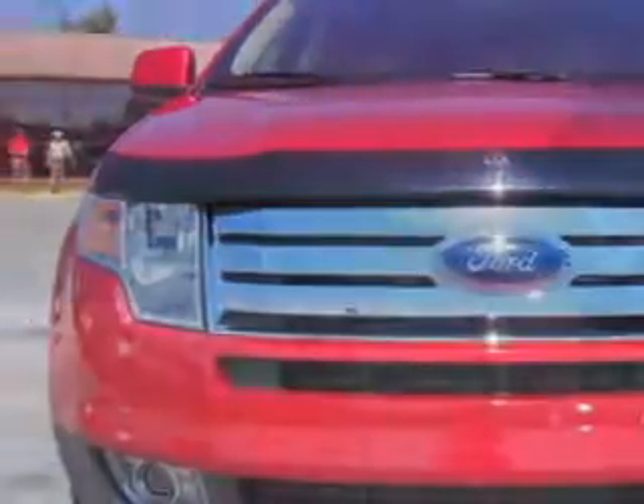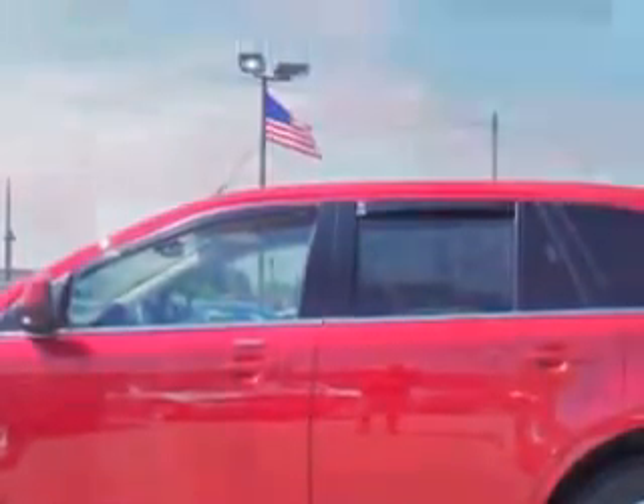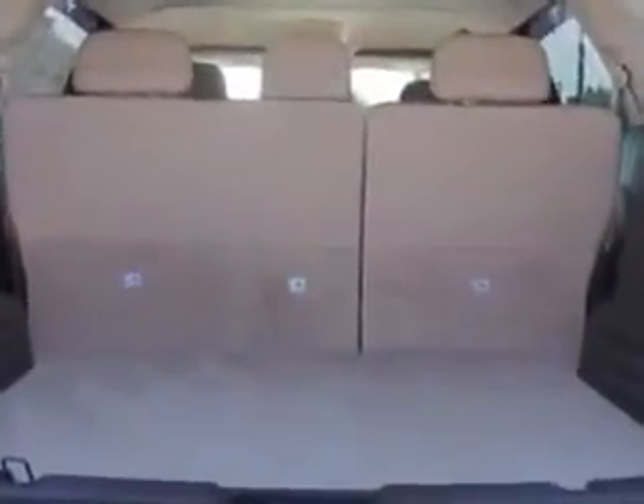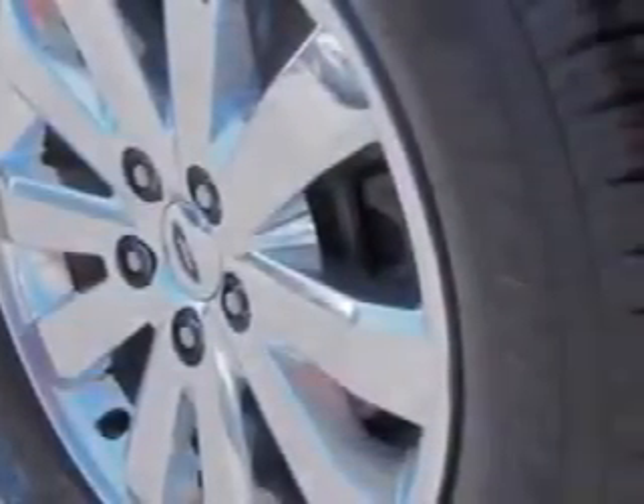Check out this candy metallic tinted clear coat 2010 Ford Edge SUV with a six-cylinder engine and an automatic transmission. Enjoy an exceptional 25 miles to the gallon on this great SUV with heated driver and passenger seating, leather-trimmed upholstery, fuel data display, heated outside mirrors, and much more. Enjoy the drive and have peace of mind in this 2010 Ford Edge.